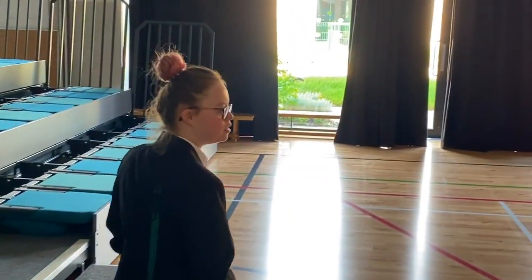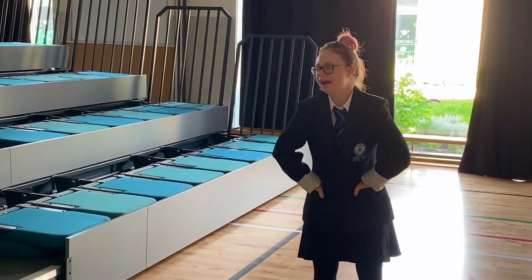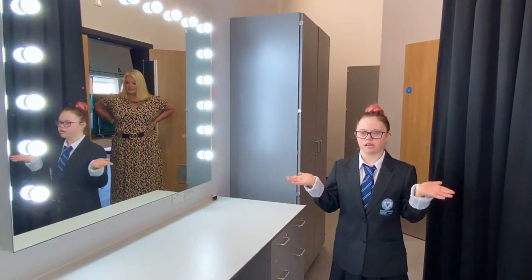I love it. We're going to do school shows in here and people are going to watch us. Next year we will get lots of makeup done, hair done, and then I'll be finished — you ready?